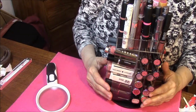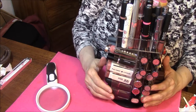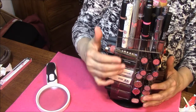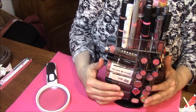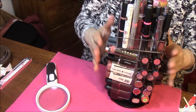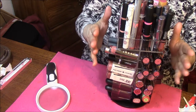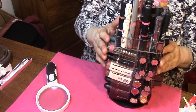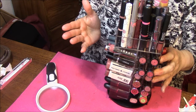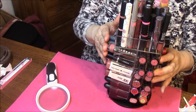Hi everybody, this is Connie and I am back with video 4 of my Tower Lipstick Collection. This side is probably my favorite side as of now. As I get new lipsticks, I will trade out lipsticks on here because this will be mostly my everyday lipstick that I wear to work. If you are new here, welcome — I'm glad to have you. If you haven't subscribed yet, please do and click on that notification bell so you get notified of every video. Let's get in with these lipsticks.